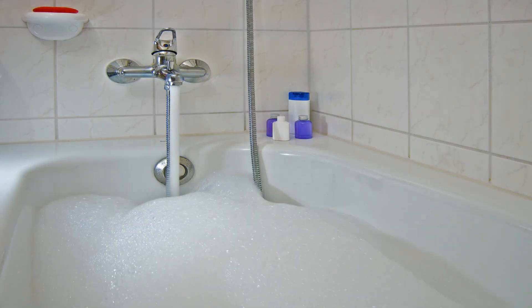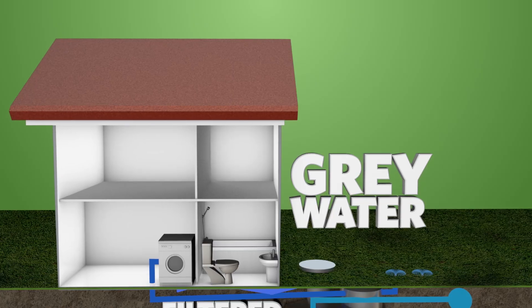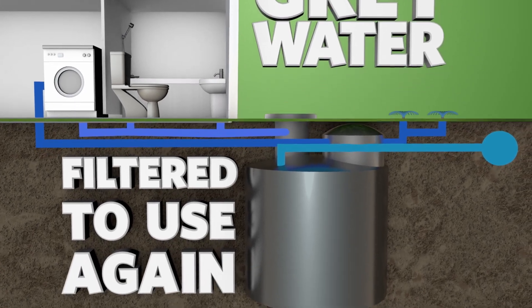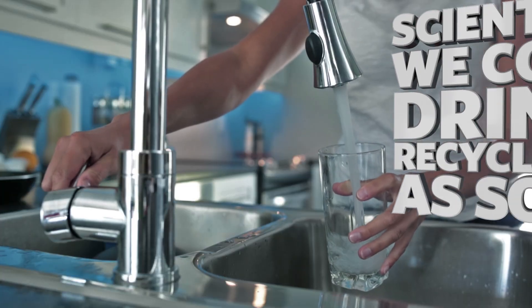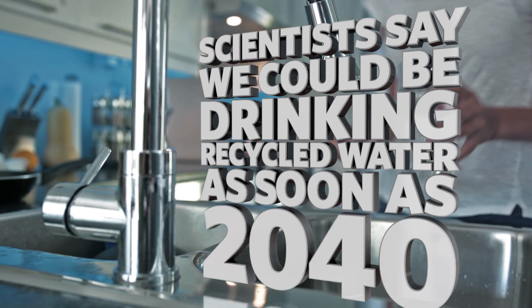Wastewater that comes from our bathtubs, washing machines, and things like that is known as greywater. Greywater can be reused or filtered so that we could use it again. Some scientists predict that we'll be drinking recycled water as soon as 2040.